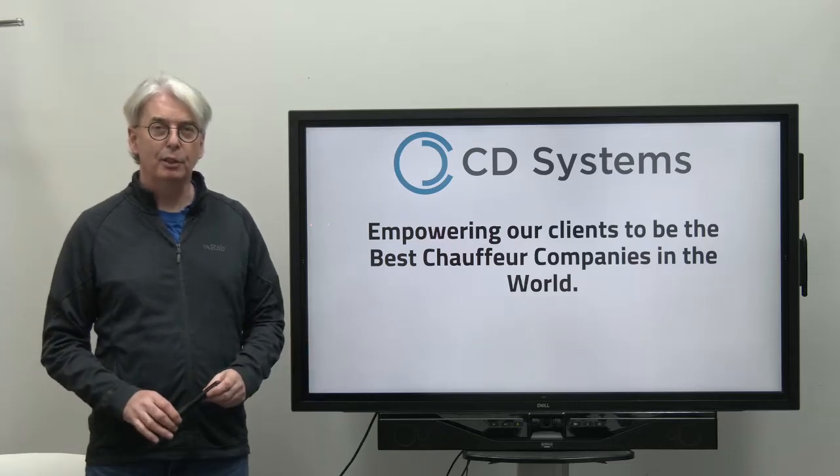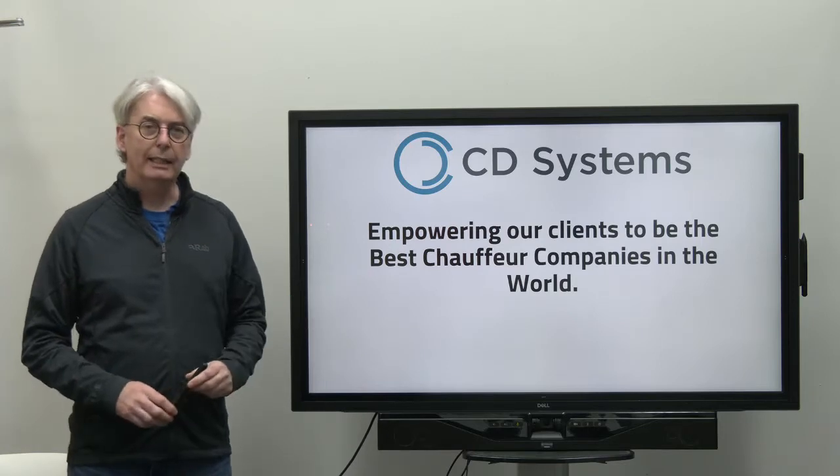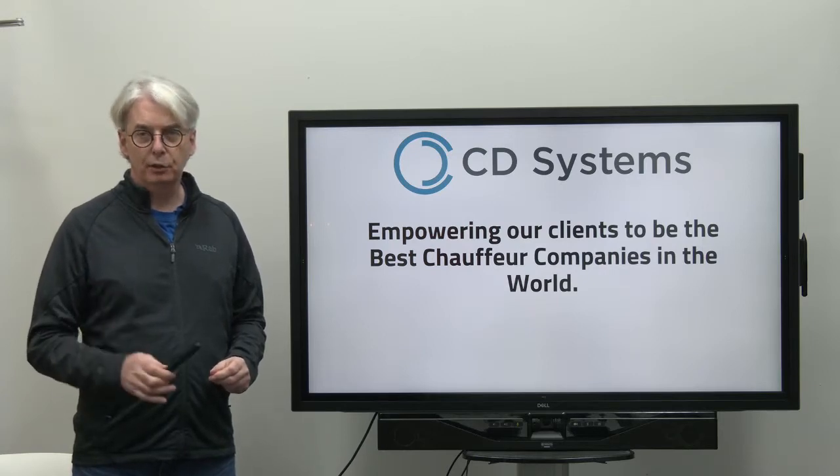Hi, I'm Gareth Williams, the developer of Chauffeur Drive Systems. Our mission is to empower our clients to be the best chauffeur companies in the world, and we do this by providing the most complete chauffeur software solution.